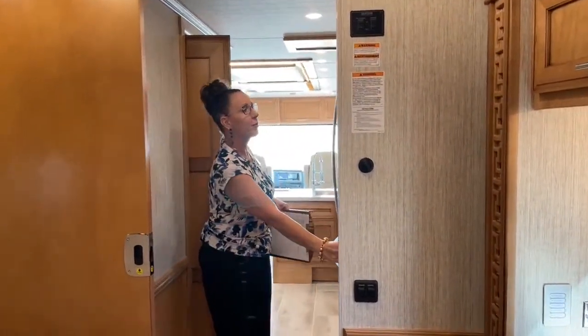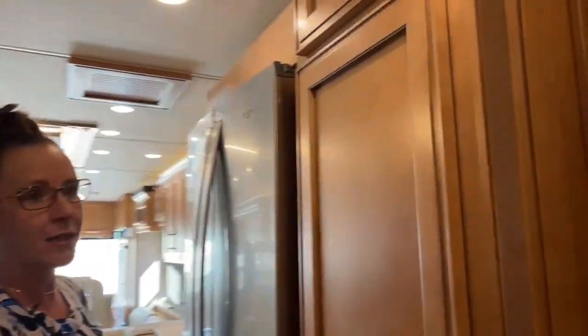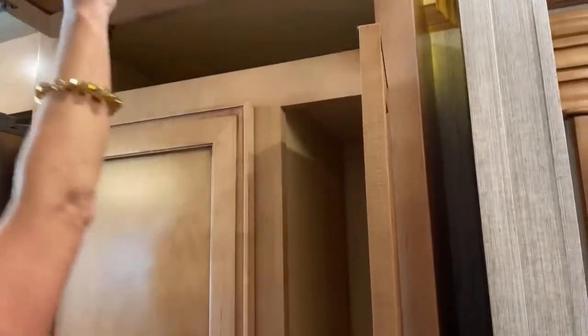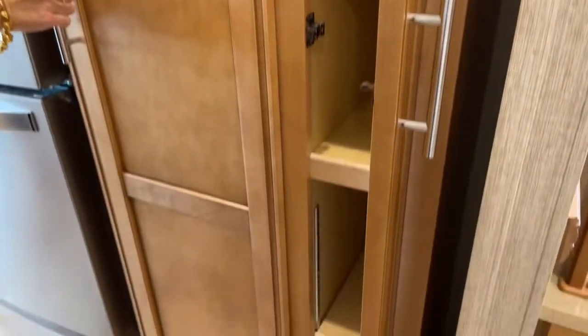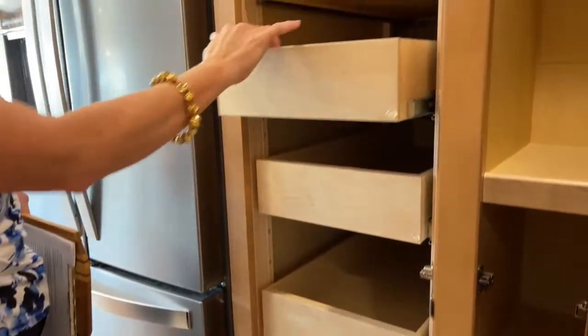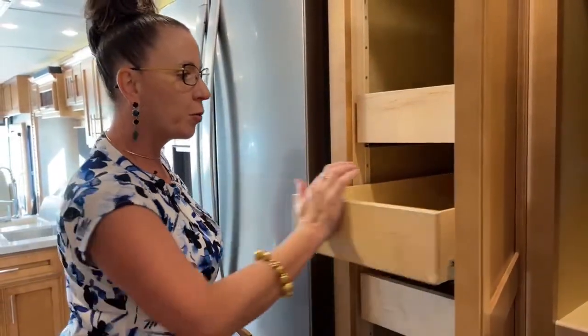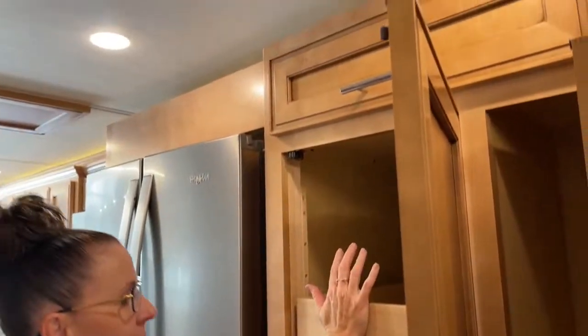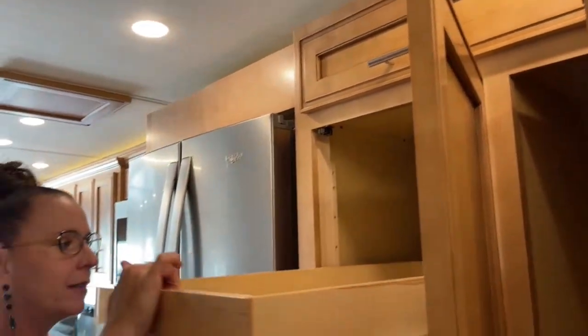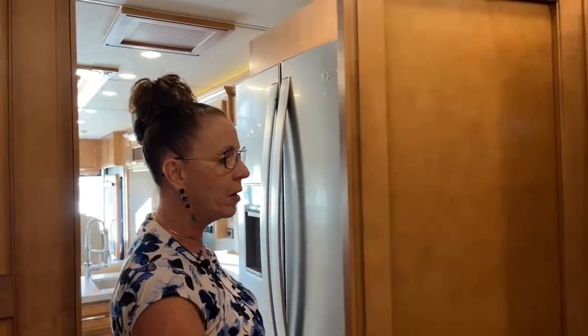Before we go into the mid bath, I want to cover this pantry — it is so spacious. The kitchen on the 3717 is probably the highest selling point of this RV. Two pantries: push in to release and then pull — these are full extension cabinets, fully adjustable, and they lock into place — just push to release. That changed in 2021; in 2022 we have other new features.